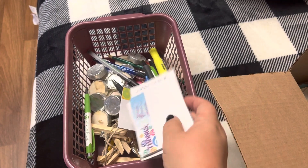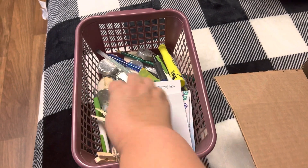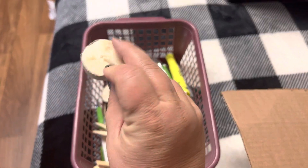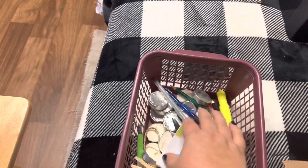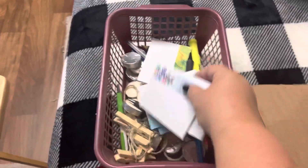Some little notepads, a couple of pens, a lot of these little tea light candles. Some of them probably should be thrown away, but I do love to burn little tea light candles.